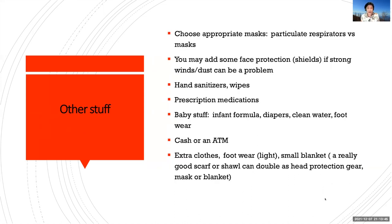What are the other things you may consider? Choose appropriate masks — in this era of COVID, volcanic eruption, or smog, we must choose which mask we want. Particulate respirators for added protection from dust and possible fumes, or ordinary surgical masks to protect ourselves from other evacuees. You may add face protection such as goggles or shields — if strong winds and dust can be a problem, protect your eyes. Hand sanitizers and wipes. Prescription medications. Baby stuff like infant formula, diapers, and clean water. Consider footwear as well, and you may have some cash or an extra ATM card with you.